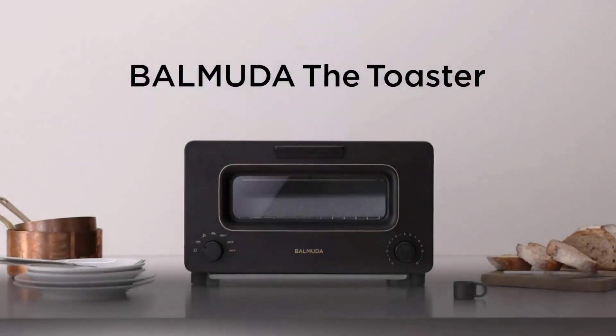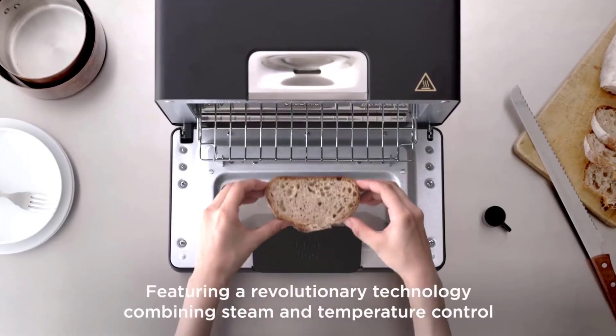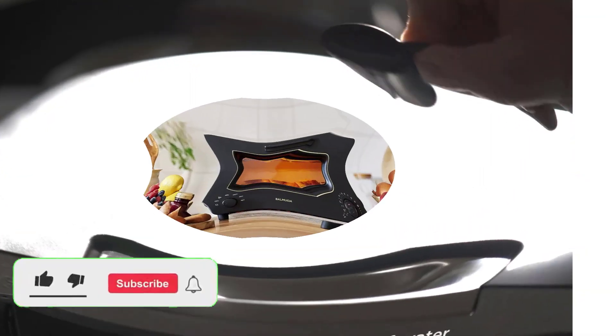My dream kitchen has a minimum of two ovens. With a kitchen renovation not being in my near future, I turn to a more, shall we say, affordable alternative: the toaster oven.